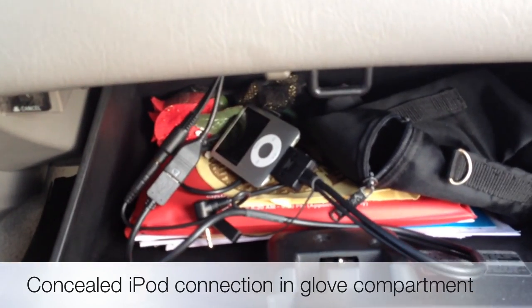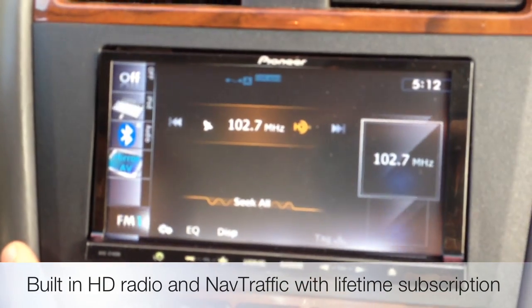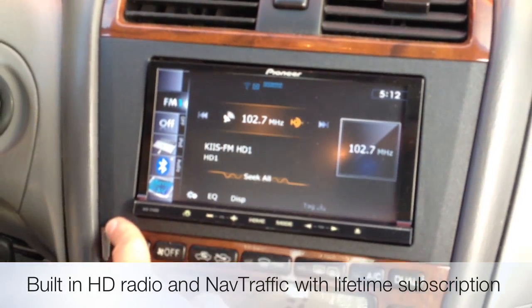The iPod is actually concealed in the glove compartment. Everything is touchscreen, so you can access your tuner, which is a built-in HD radio. The Z140 does have a built-in traffic tuner, which is a major step up from the 940 version.